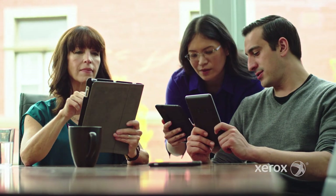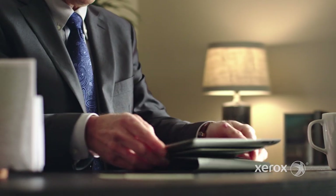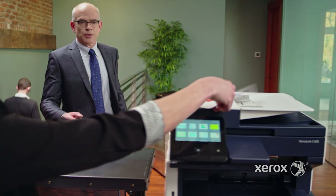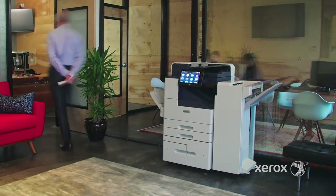Technology has created new ways to work, new places where we can work from, and new challenges in getting that work done. As we adapt to a fast-paced work environment, a printer can no longer be just a box in the corner of the office.